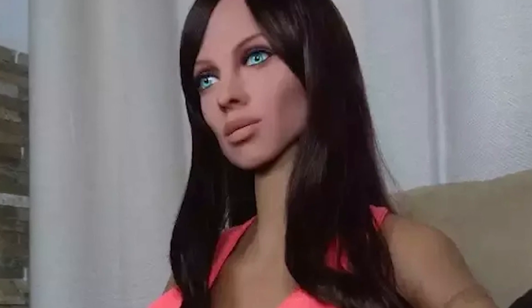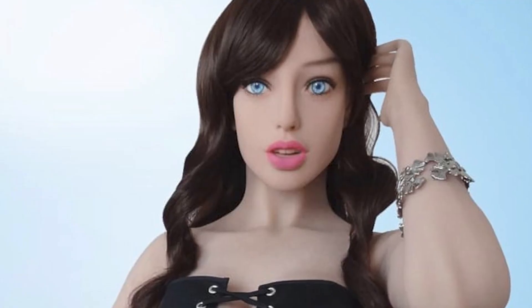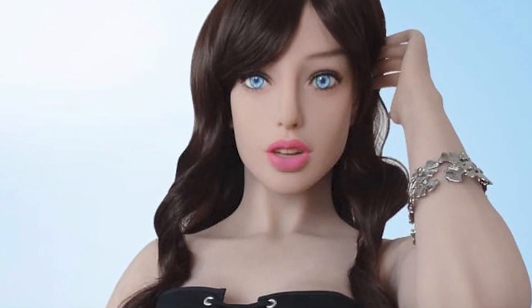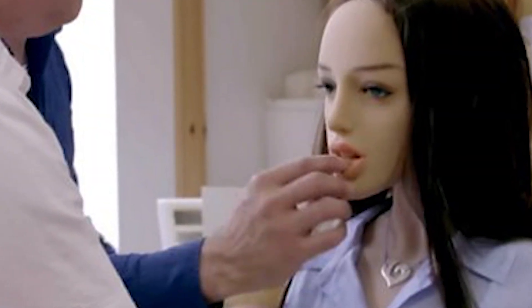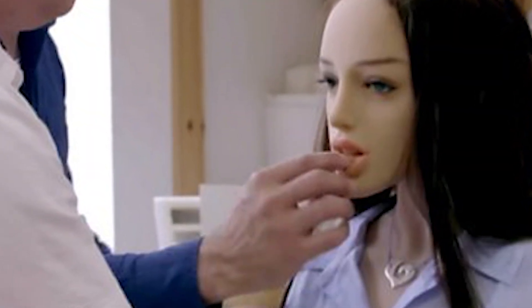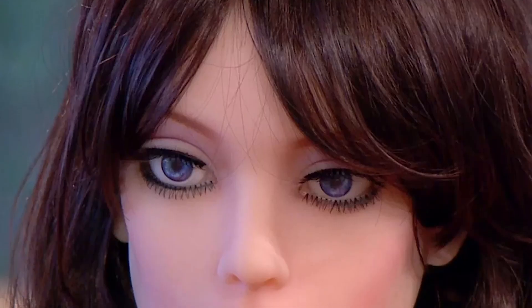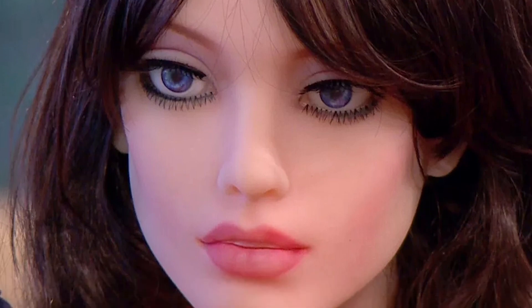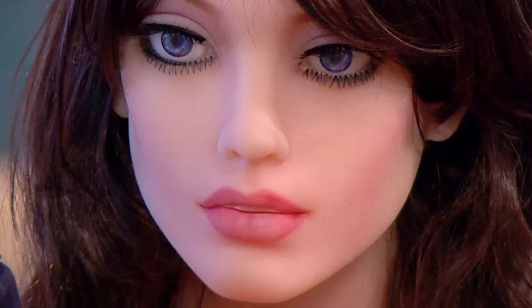Samantha can engage in conversation about science, philosophy, and tell jokes. It is also programmed to switch off and enter a dummy mode if it experiences rough handling or encounters undesirable behavior from the user. In this mode, Samantha's body parts and facial expressions cease to function. The robot offers extensive customization options — customers can choose various features such as hair, movable eyes, and facial characteristics. Even when offline, Samantha can provide personalized content on topics such as humor, health facts, and philosophy, keeping users engaged.